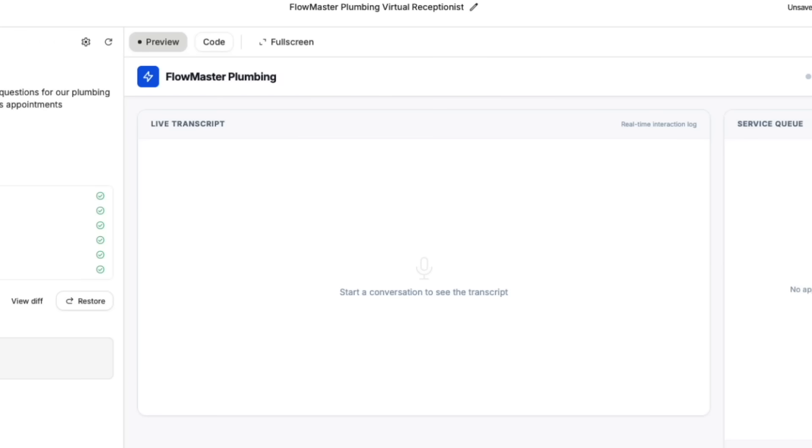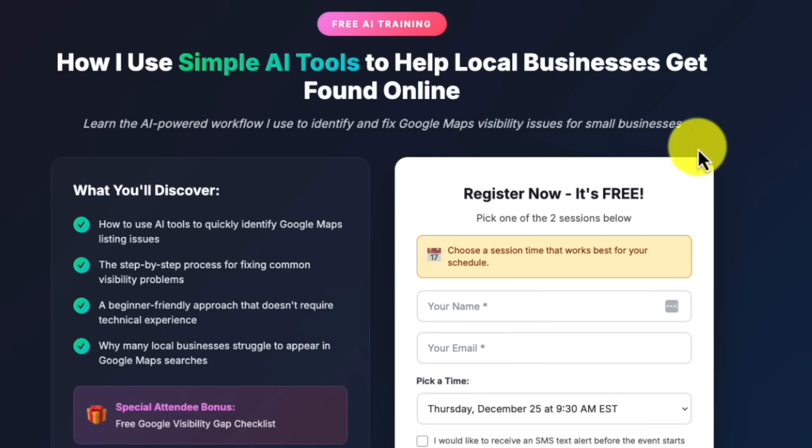Six months from now, you will look back at this as the moment things shifted. If you drop a like, share this with someone who needs it and comment below. I will reply with a link to that free training that shows you how to turn AI tools into actual income. And I will not try and sell you Go High Level because there are free tools out there now that do the same thing just as good.